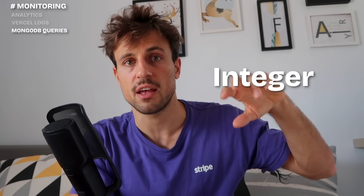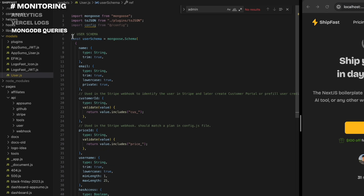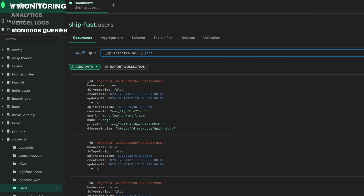For advanced monitoring like split testing, I do it manually with the database. I store some kind of integer in the database randomly, then make the relevant query — for example, take the last 100 signed-up customers, filter them by their split test number, and see which ones purchased and which ones didn't. I don't use any other services for that because I barely track any data, and if I need to I just use raw MongoDB queries.